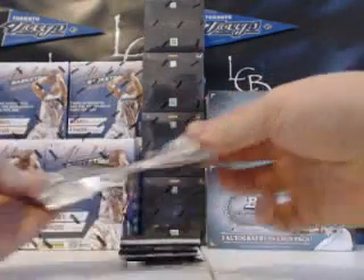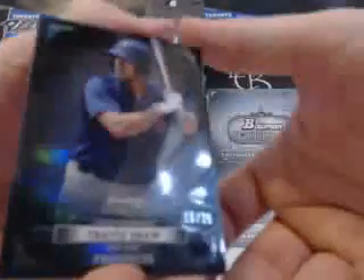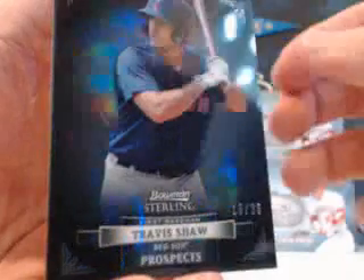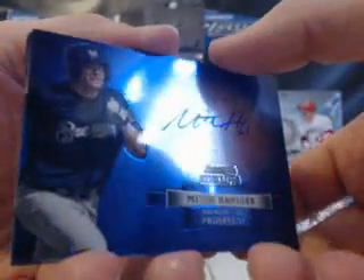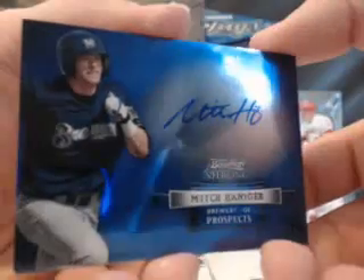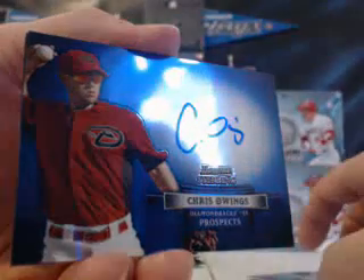Alright, well, let's see here. The first card is — very nice quality. You've got a Black Refractor off the bat out of 25. Travis Shaw for the Red Sox. Very nice cards, though. We have a Blue Auto, Mitch Hanegar for the Brewers — non-numbered. The Blues are the non-numbered this year. Mitch Hanegar Blue Auto. Chris Owings for the D-backs, Blue Auto.